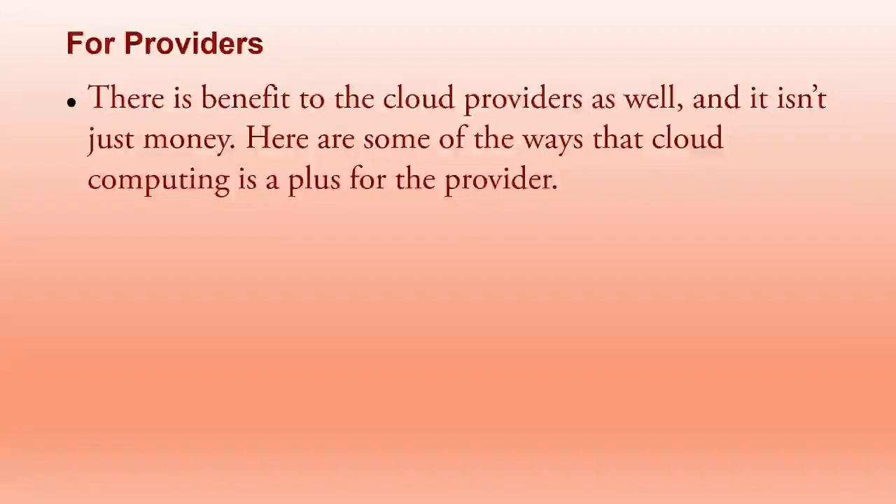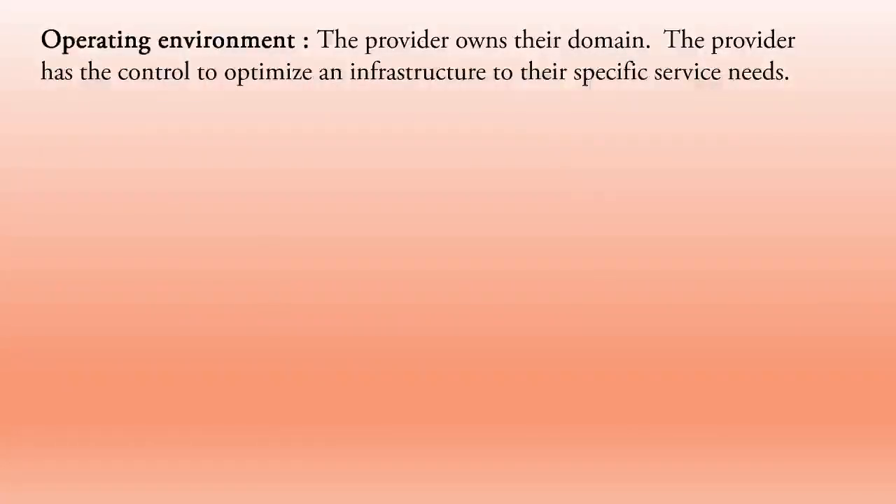For cloud providers, there are also benefits beyond just money. Operating environment: the provider owns their own domain and has control to optimize their infrastructure to their specific service needs. Through their domain they provide facilities to many customers at once, purchasing infrastructure at scale and making more money by reaching many customers.